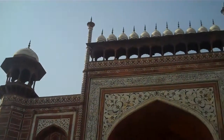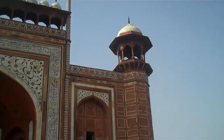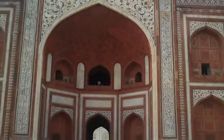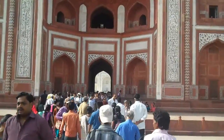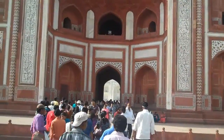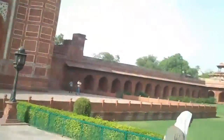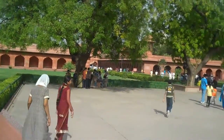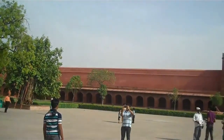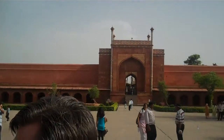Here is one of the entrances to the Taj. Huge building. Basically you walk in through this hole and you can see the Taj down there. There's beautiful grounds everywhere. There's multiple entrances, one on that side. There's a big high wall that protects the whole entire thing.